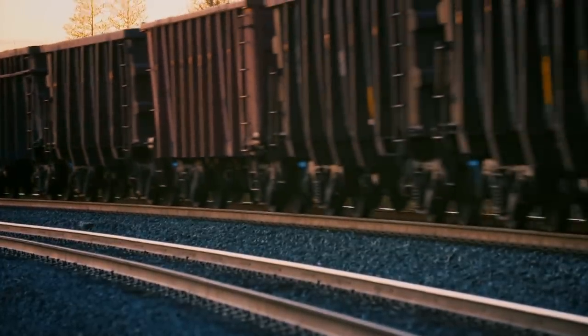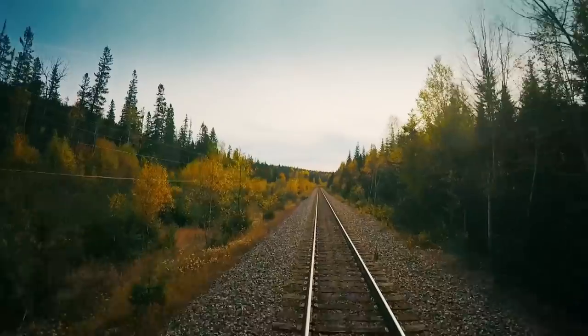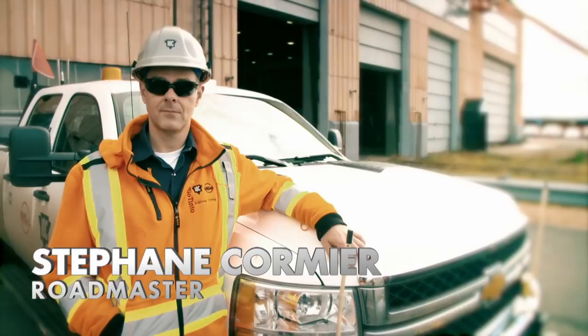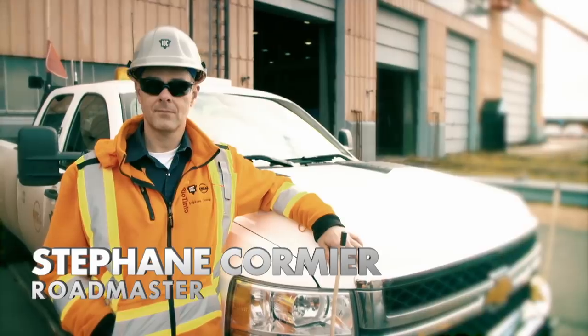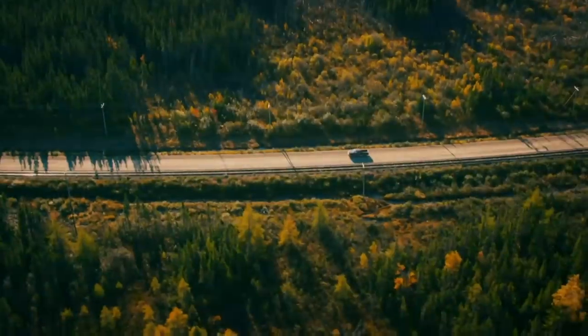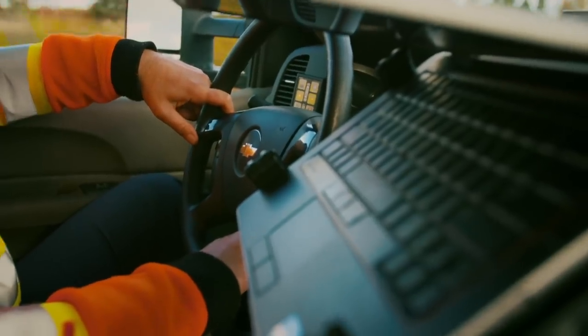30 miles ahead of the freight train, rail workers have reported a fault with the track — a potential disaster. It falls to Roadmaster Stéphane Cormier to inspect the track and make sure the train can pass safely. He uses a specialised vehicle, the high rail, to race to the scene.